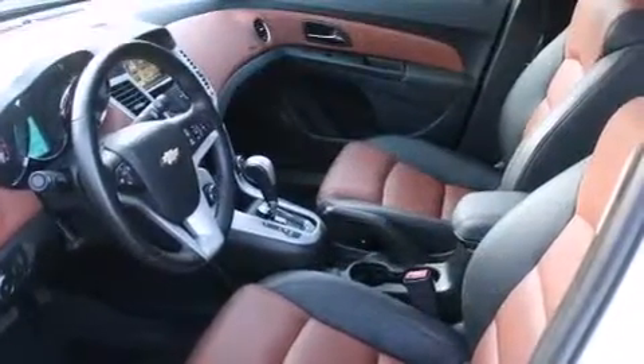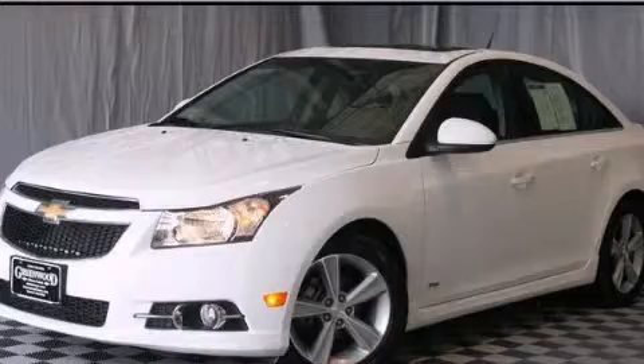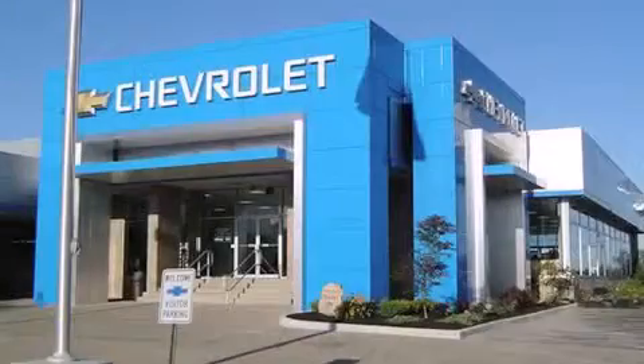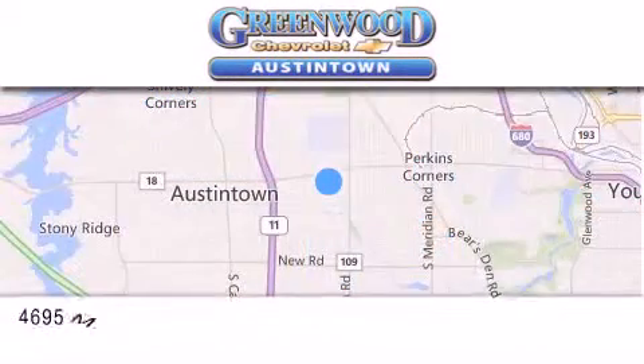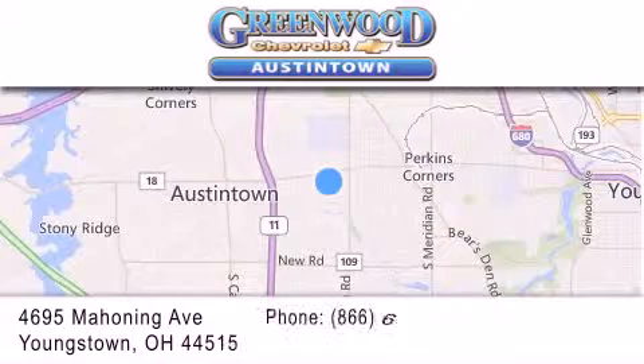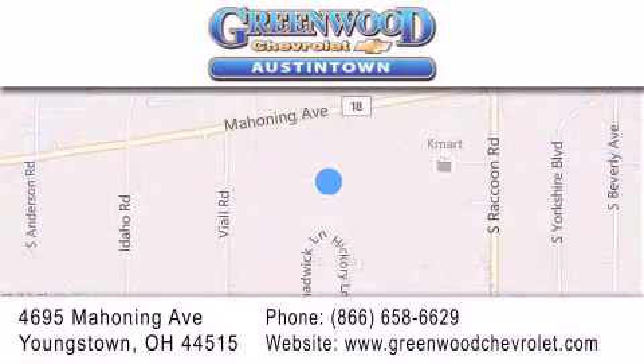Call or visit us right now and arrange your test drive today. Greenwood Chevrolet is located at 4695 Mahoning Avenue in Youngstown. Our goal is to exceed all your expectations to ensure that you'll return for future visits.